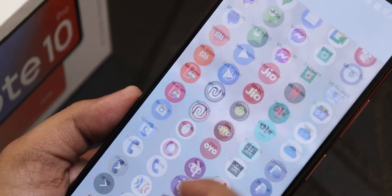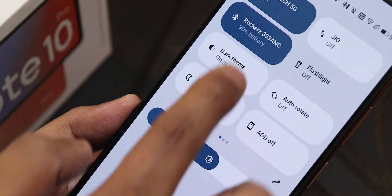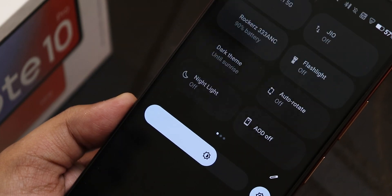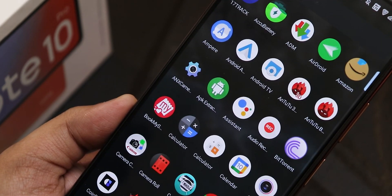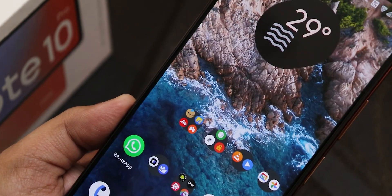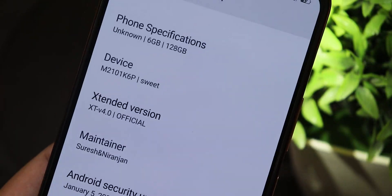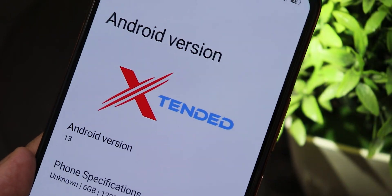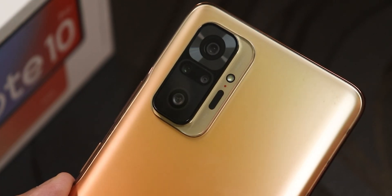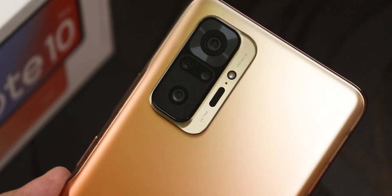The XT version 4 for the Redmi Note 10 Pro is still a really great option. It has a decent amount of customization, is really daily drivable, and has MIUI camera to daily drive with. The camera quality is really good on this ROM. Overall it is a really good daily driving experience. Let me know in the comments what you think about XT version 4 for the Redmi Note 10 Pro. Give this video a thumbs up if you liked it, share it with friends, and please subscribe to the channel. This is NSTO from KDN Tech signing off — catch you guys in the next one. Bye!